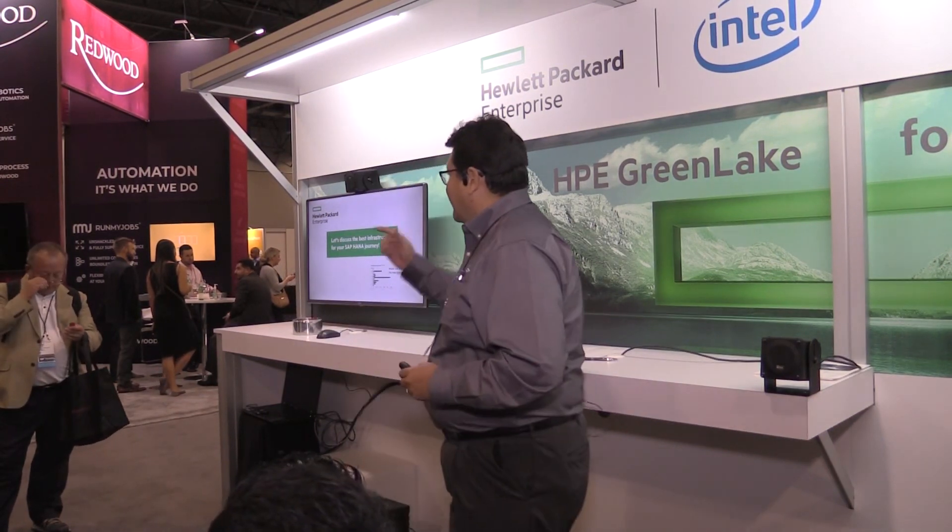Thank you everybody for stopping by and enjoy the show.